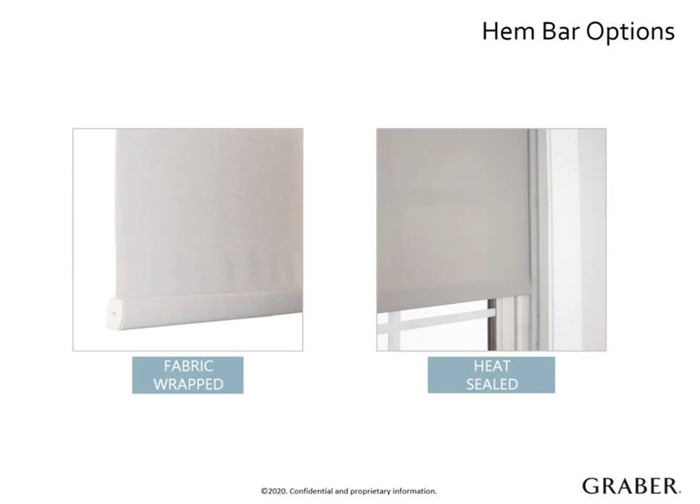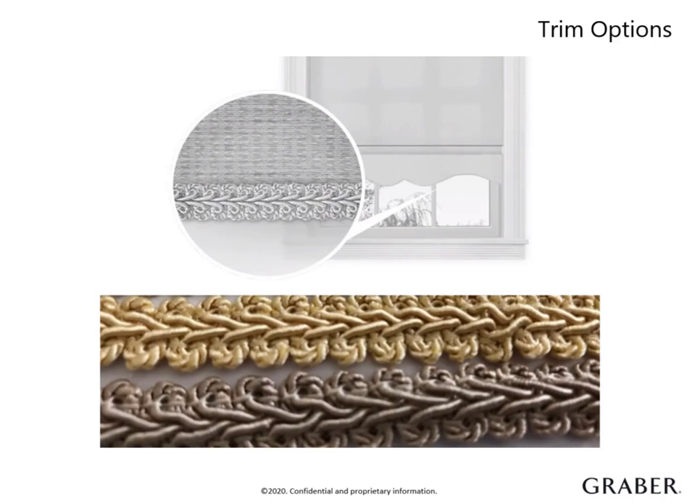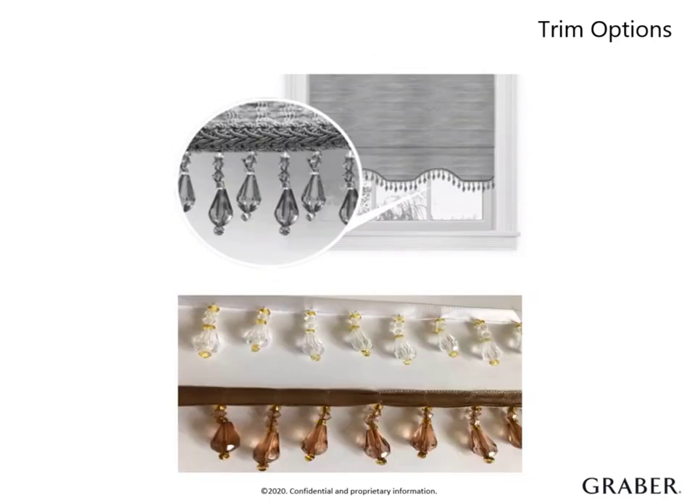There are two types of hem bars to choose from. The fabric wrapped hem bar is the standard option, where fabric is wrapped around the front of an aluminum hem bar, and comes with color coordinated end caps. The heat sealed hem bar is completely enclosed with a heat sealed hem pocket — it has a clean, smooth look with no exposed parts and a slim profile, most used in commercial applications. For roller shades, we have a variety of scalloped hem styles that create a customized look. The hem bar is inserted into a sewn pocket above the decorative hem, and a finished trim is required for every scalloped hem style. Your customer can choose from our tightly woven gimp options or add an elaborate teardrop crystal bead for a one of a kind look.